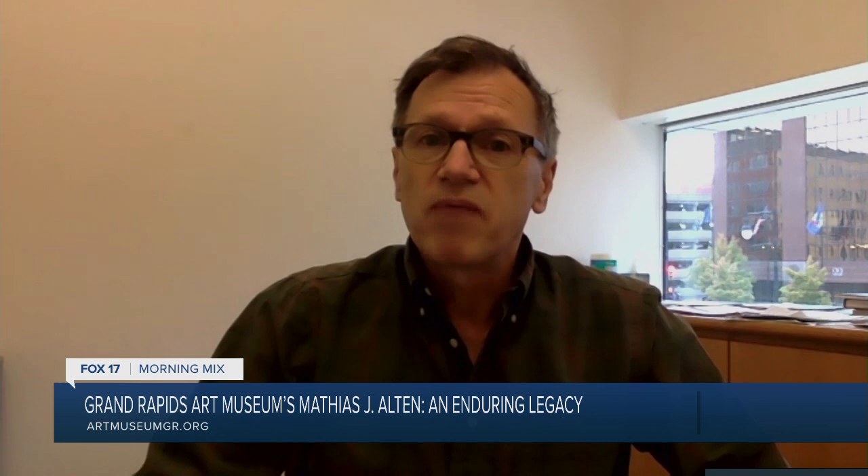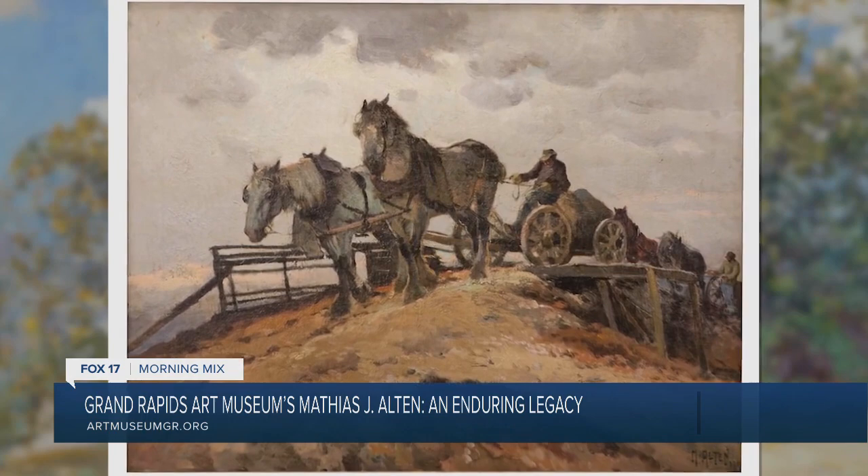We are celebrating what's called the sesquicentennial of his birth by presenting an exhibition in our primary galleries on the second floor. I would call it a survey of works. There are some absolute greatest hits from our collection, from other public collections like Grand Valley State and the public library, and some notable works from private collections — a lot that haven't been seen as well.